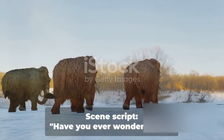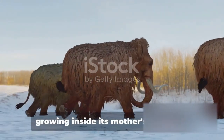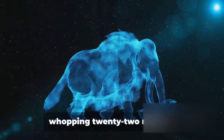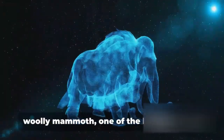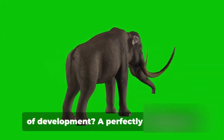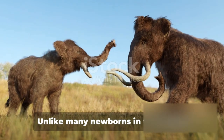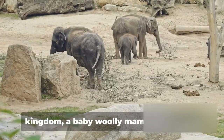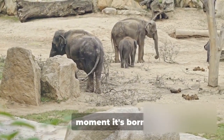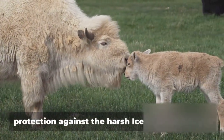Have you ever wondered how the massive woolly mammoths came into existence? Picture a creature growing inside its mother's womb for nearly two years — a whopping 22 months. This is the gestation period of the woolly mammoth, one of the longest of any land mammal. What emerges from this lengthy period of development is a perfectly formed mini mammoth, fully furred and ready to face the world. Unlike many newborns in the animal kingdom, a baby woolly mammoth, or calf, is fully equipped for survival from the moment it's born. Its thick, shaggy coat provides immediate protection against the harsh Ice Age conditions.